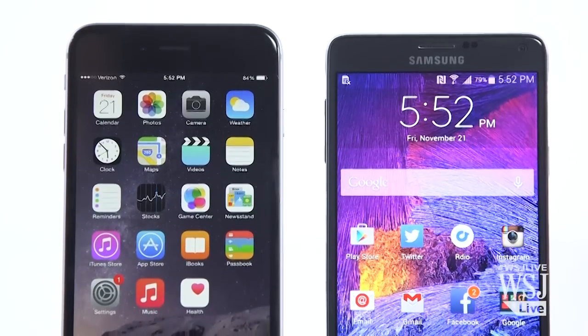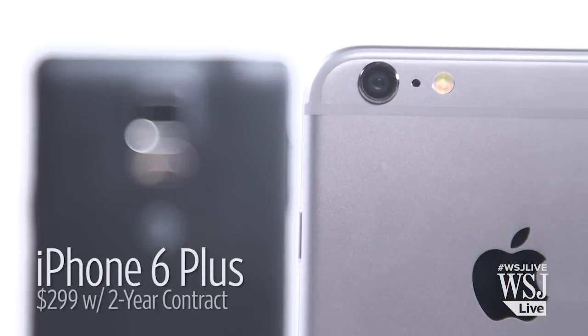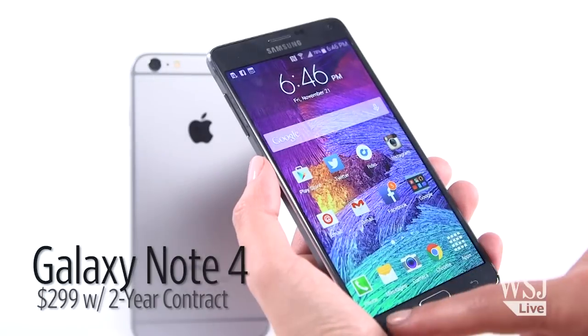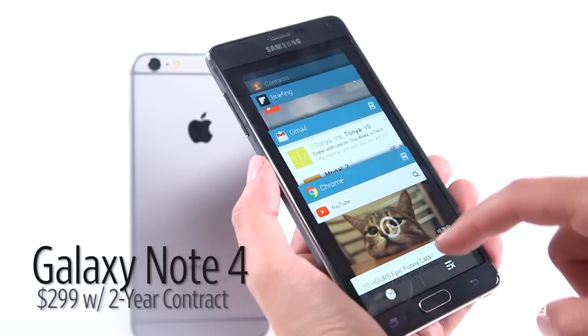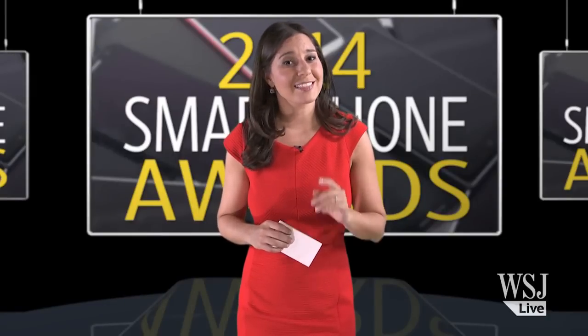...a tie between the Galaxy Note 4 and the iPhone 6 Plus. Each has benefits that the other doesn't. The iPhone 6 Plus has a better camera and battery life, while the Note 4 has a far better screen and the multitasking software to take advantage of it. Stay with us — we'll be back in a few to present this year's Lifetime Achievement Award to BlackBerry.